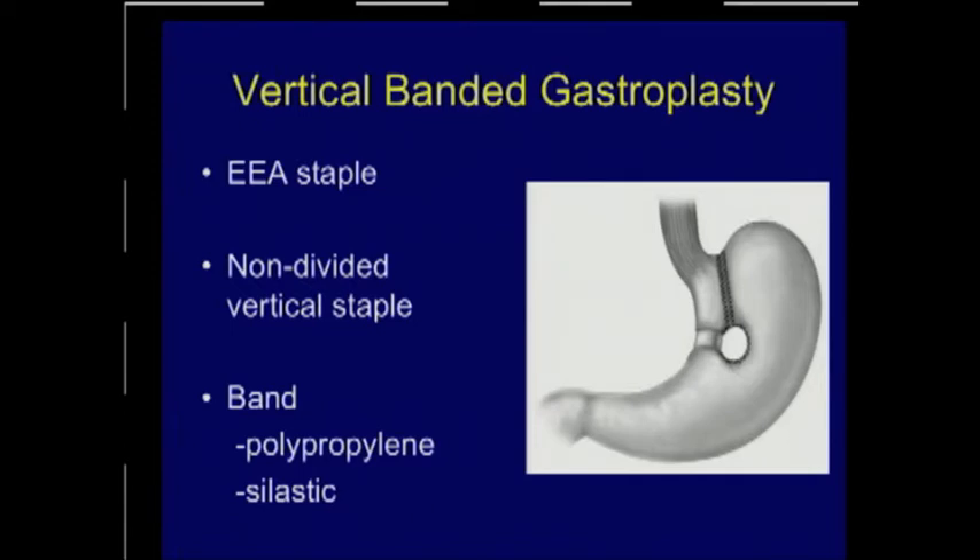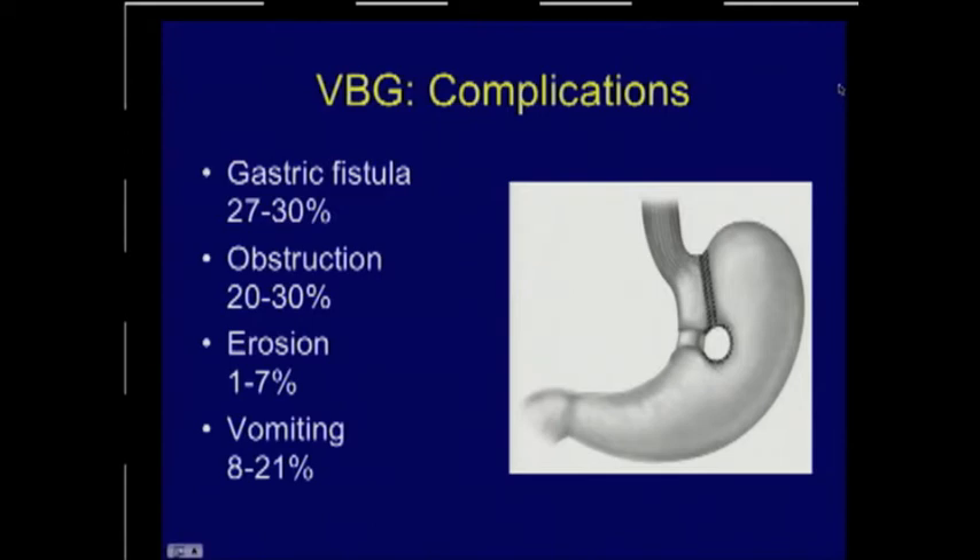Because there was a connection between this non-divided pouch and the remnant of the stomach that could dilate, surgeons put either a silastic or a Marlex ring around that area. The complication rate has been high — fistulas from staple line disruption occur on the order of 30%, which may result in reflux symptoms progressing to dysphagia or food intolerance. Obstruction, usually outlet obstruction from the pouch due to cicatrix or scarring of the mesh, is also seen. If a patient develops an erosion of that mesh into the gastric channel, they may obstruct as well, which can be an emergency.